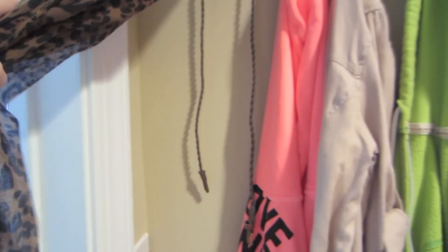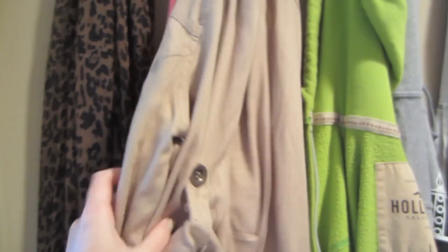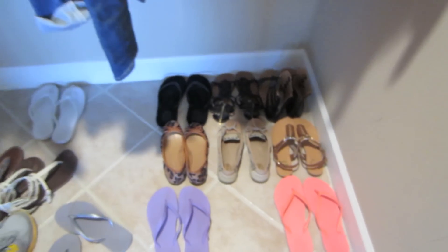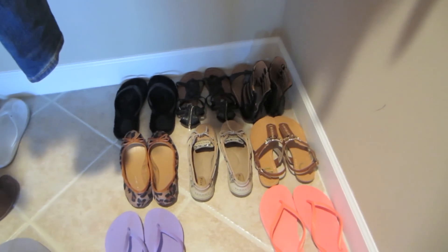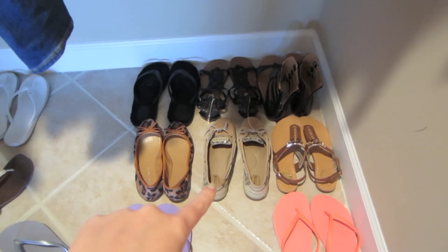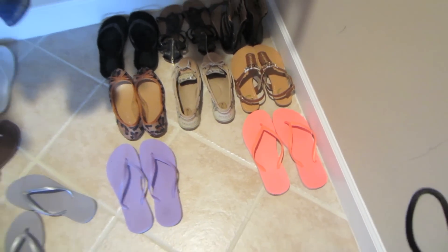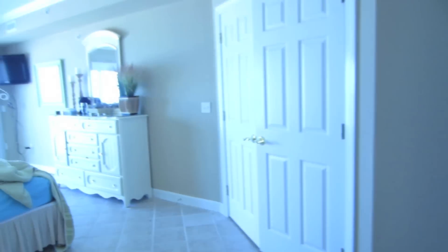I also have my J.Crew scarf, a jacket from Victoria's Secret, and a jacket from American Rag. On the floor is where I'm keeping the rest of my shoes — I have UGG, Steve Madden, Charlotte Russe, Lauren Conrad, Lauren Conrad, Sperry's, Guess, and then my two new ones from Old Navy, which I absolutely love.